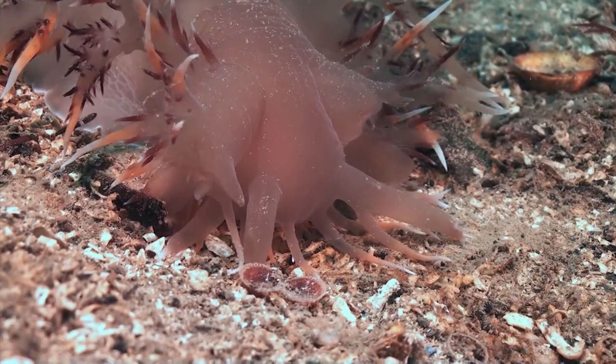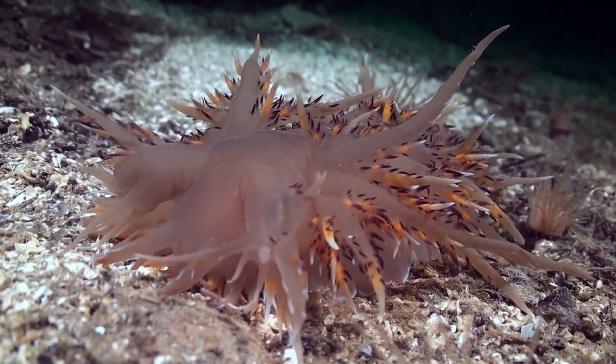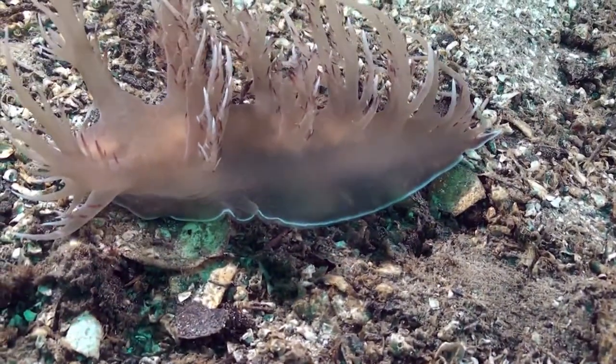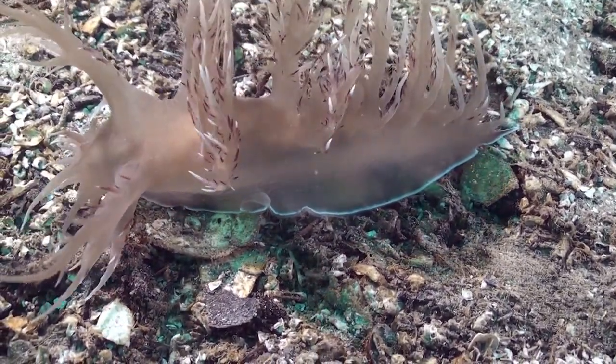The color variation probably relates to the color of its prey. The animal has long and colorful appendages on its back called cerata. This species is also identified by the white line running all along the foot of the animal.